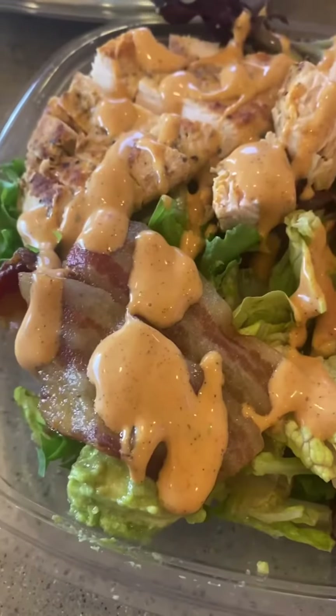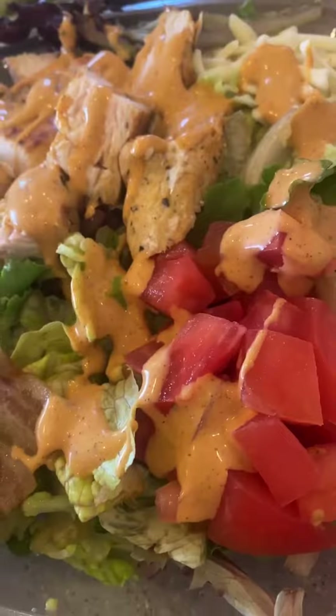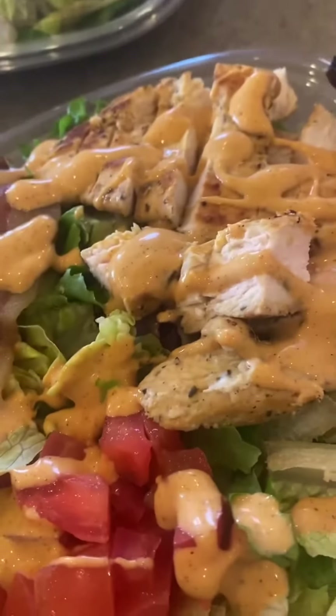I had the Southwest salad. It had chicken and bacon and guacamole and tomatoes and this really spicy dressing. It was really good.